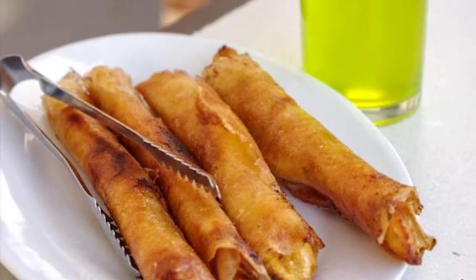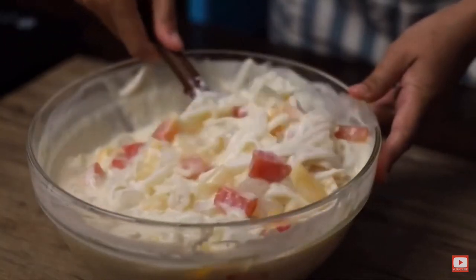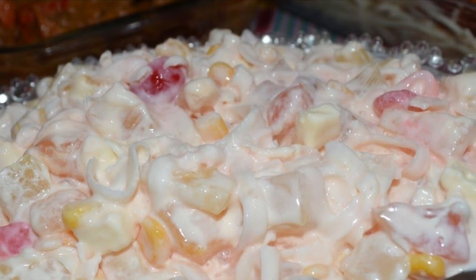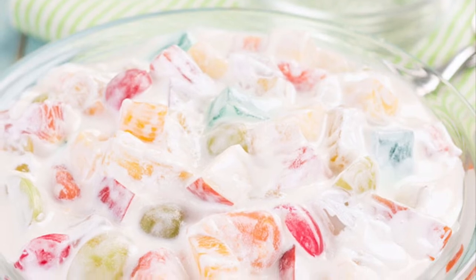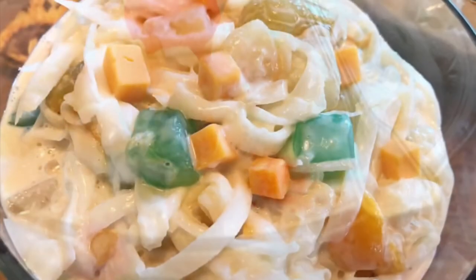Seventh on our list: Buko Salad is the Filipino variation of the fruit salad. It is usually made out of mixed fruits, nata de coco, sugar palm, coconut, thickened cream and condensed milk. This dessert is a mainstay in every special occasion in the Philippines like birthdays, fiesta, weddings, Christmas and New Year's dinner. It's one of the easiest desserts to make and there's no cooking involved.